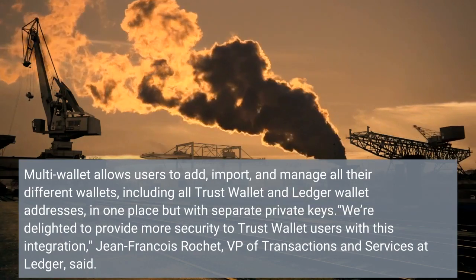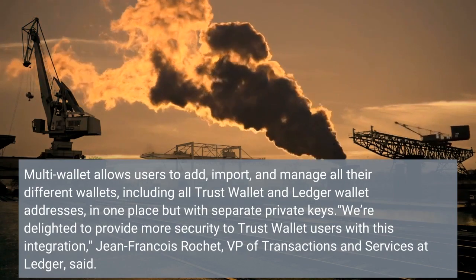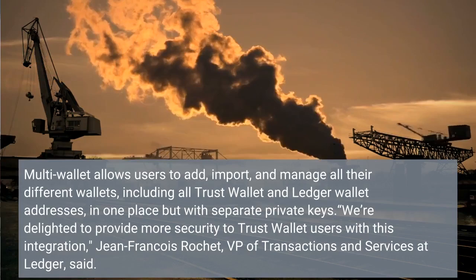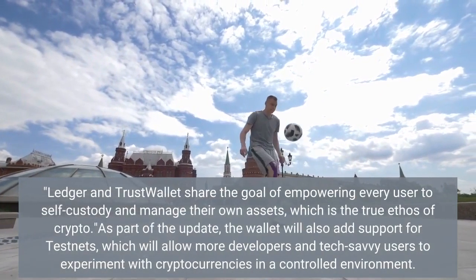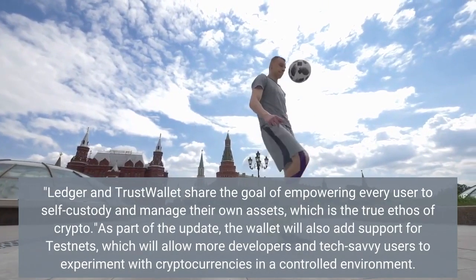We're delighted to provide more security to Trust Wallet users with this integration, said Jean-Francois Rochette, VP at Ledger. Ledger and Trust Wallet share the goal of empowering every user to self-custody and manage their own assets, which is the true ethos of crypto.